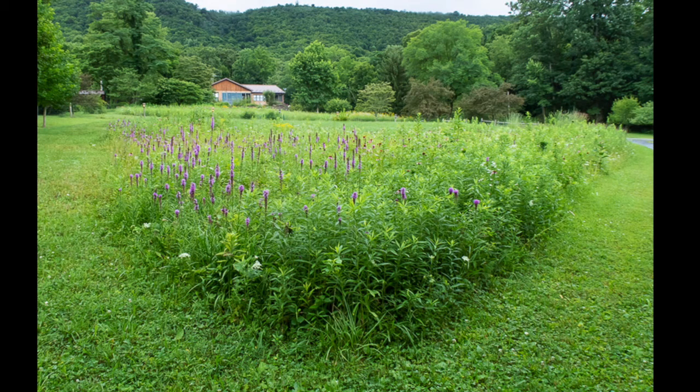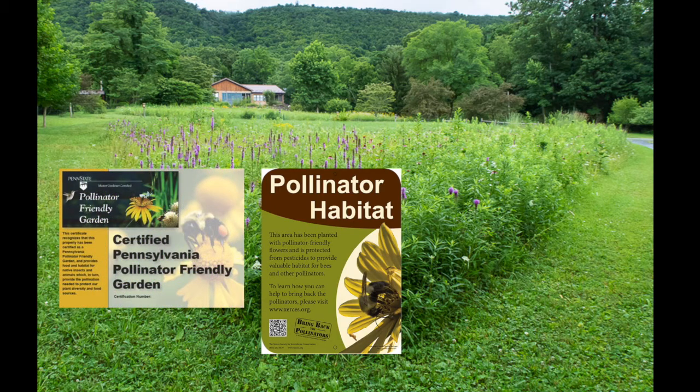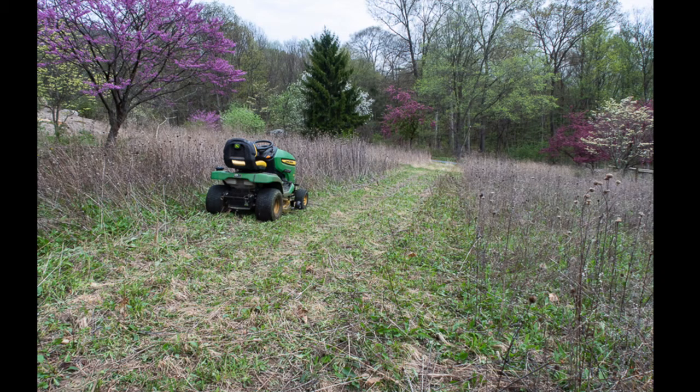We live in the country and don't have township regulations that limit lawn height. But signage is a useful tool — let your municipal officials know in advance what you plan to do, put up signs, and make sure there's a mowed boundary around your wildflower plot. Once a year in early spring we mow, though sometimes it's hard to mow as early as we'd like because the ground is too wet. We've also started doing a rotation where we mow only one third of our pollinator plantings each year.